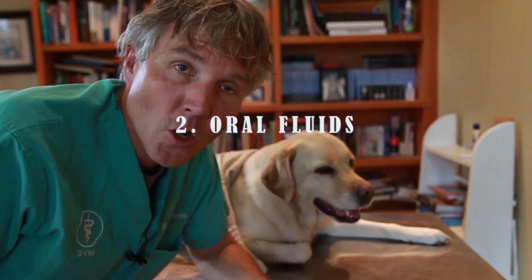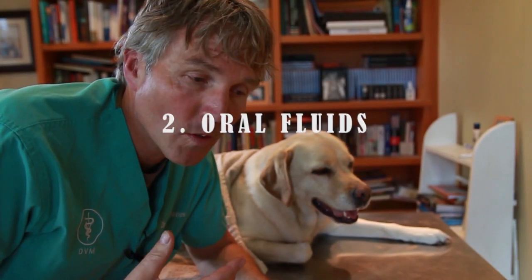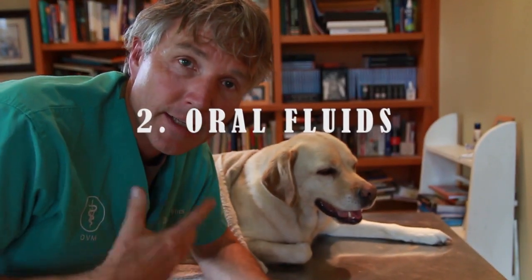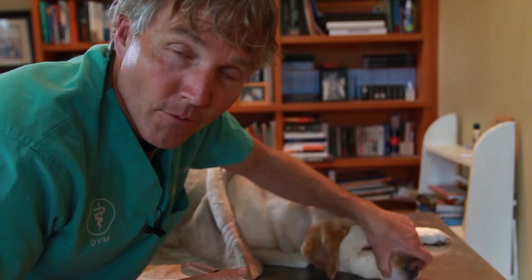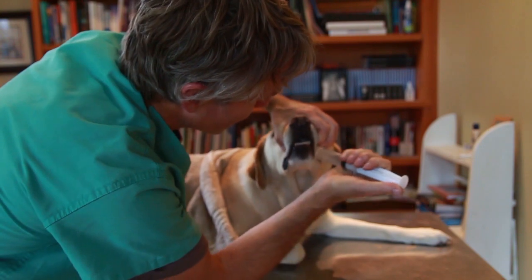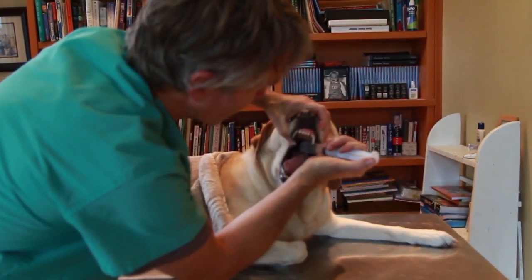The second thing: if your dog is still alert enough to swallow, it would be fine to give some fluids. If you have a syringe, use it to get some fluids into their mouth for additional volume. What we're trying to do is increase blood volume — ideally with IV fluids, but if all you have is water in a syringe, go ahead and use it, as long as your dog can swallow.